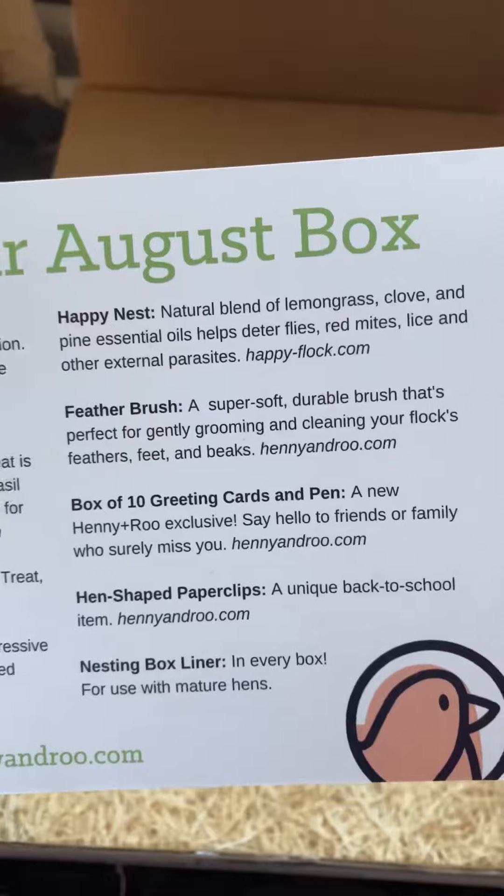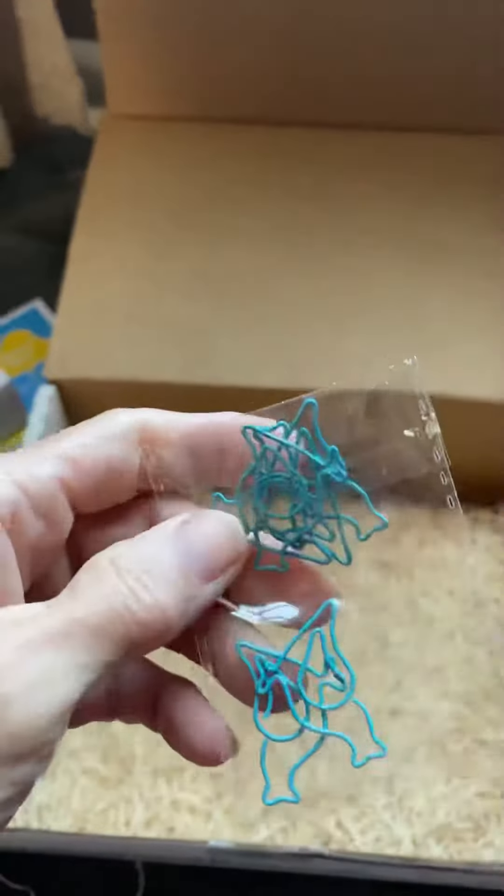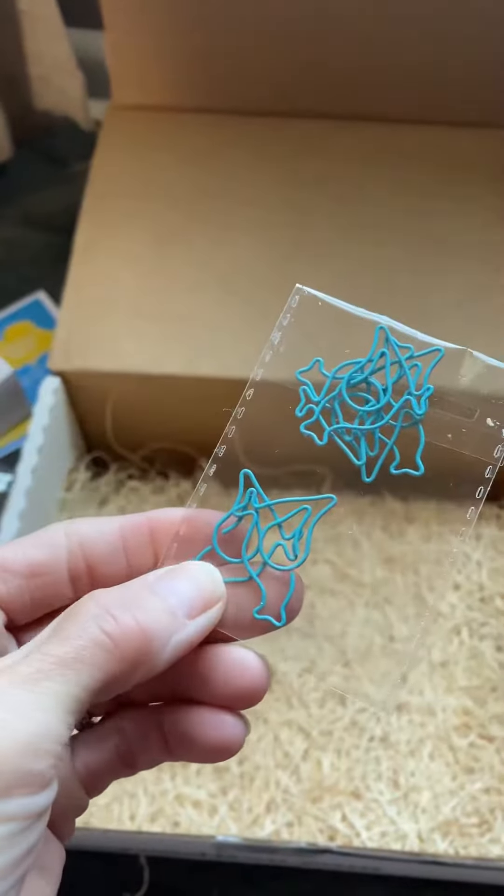Hand-shaped paper clips — a unique back-to-school item. Their favorite clips. They're getting plugged in, which is obvious, but look how cute, though.